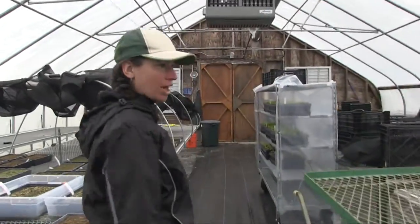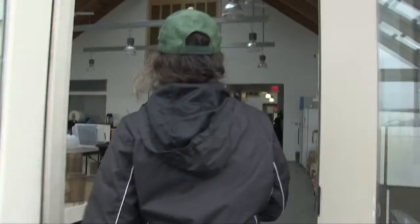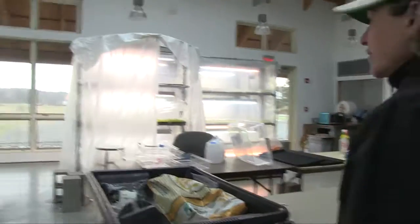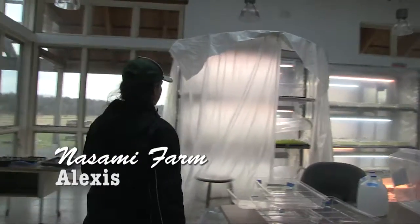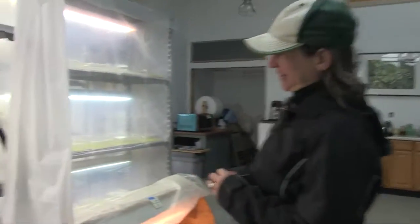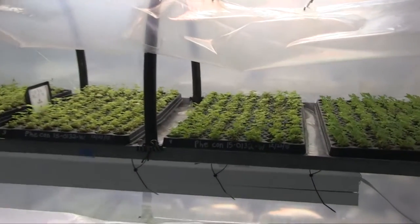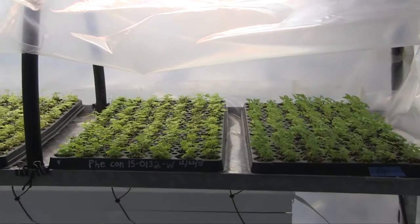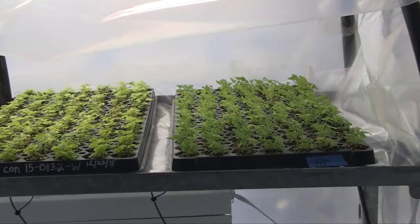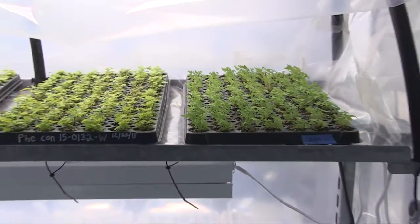We also offer classes and workshops, both here and at Garden in the Woods in Framingham. Let's take a look at our high-tech ferns. We're just starting to acclimate them to lower humidity — that's why we have these little mini hoop houses that we open up to allow the humidity to escape for a certain number of hours per day, increasing it a little more each day to get them ready to be transplanted back down to the greenhouses.